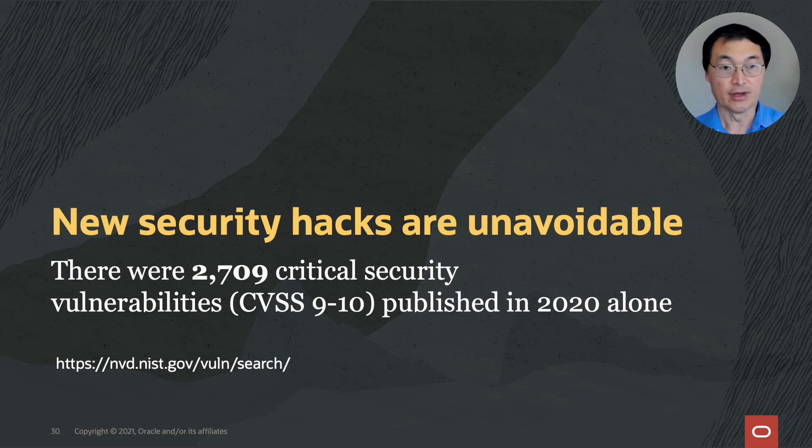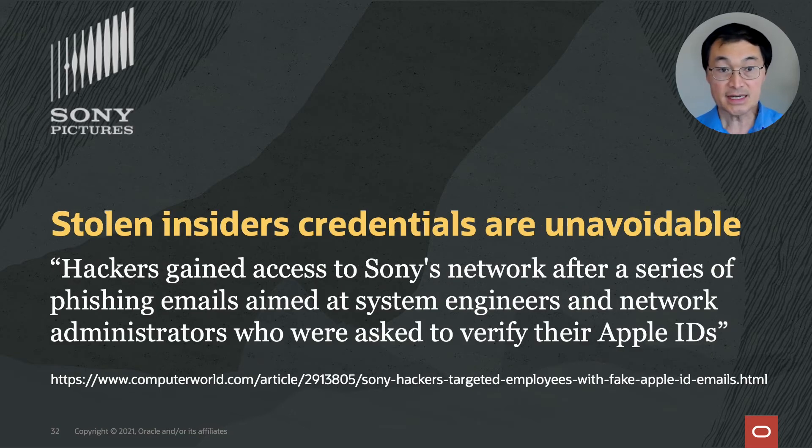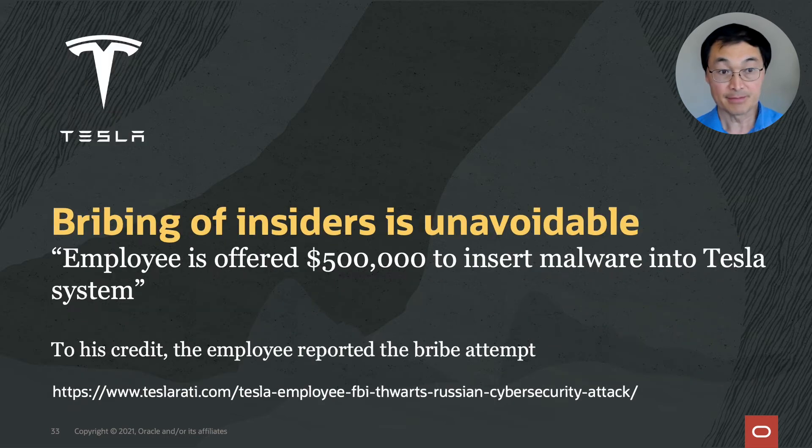Security hacks are really unavoidable — last year alone, there were 2,700 vulnerabilities published. Corrupt insiders are unavoidable; here's an example of a bank teller who stole over a million dollars over 10 years by falsifying bank records. Stolen insider credentials are unavoidable — hackers gained access to Sony's networks after launching phishing attacks and getting credentials of system engineers and network administrators. Even bribing of insiders is unavoidable — an employee at Tesla was offered half a million dollars to insert malware into Tesla systems. To his credit, this employee reported the bribery attempt.